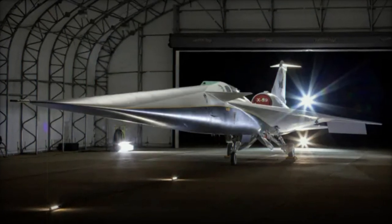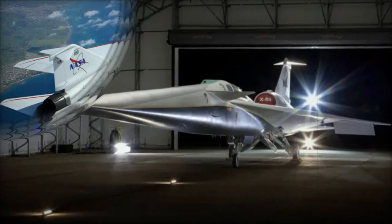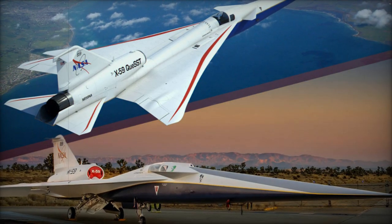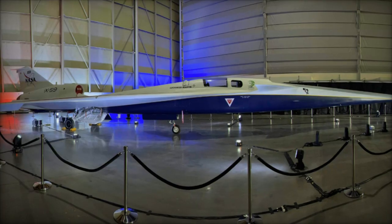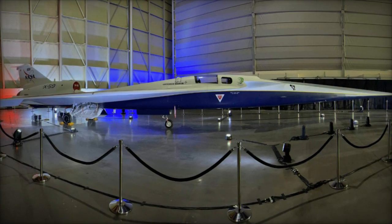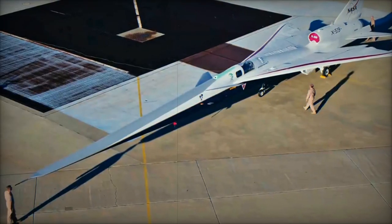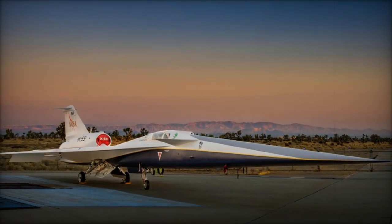NASA and Lockheed Martin's collaboration will also provide critical data through flight tests, which will be used to shape future aviation regulations. This data could play a significant role in influencing the Federal Aviation Administration (FAA) and international regulators, potentially leading to the lifting of the ban on supersonic commercial flights over land. If successful, the X-59 could pave the way for the next generation of supersonic airliners.